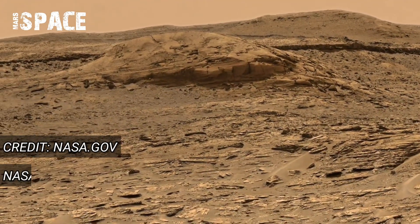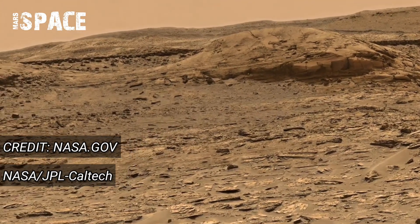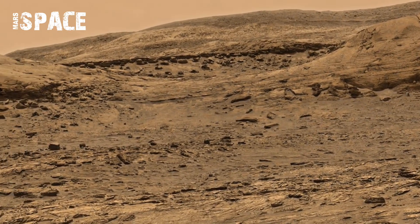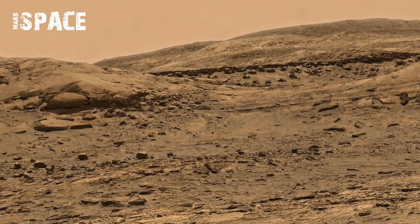NASA just revealed a video that no one was prepared for. The Perseverance rover captured something on Mars so clear, so real, it looks like actually standing there.